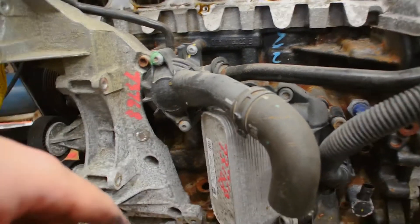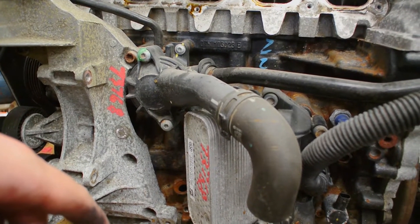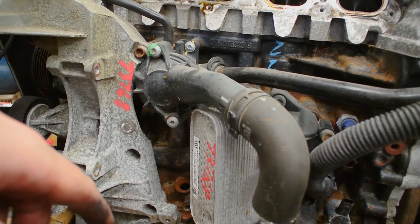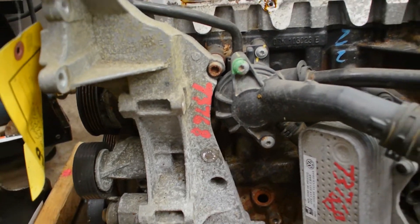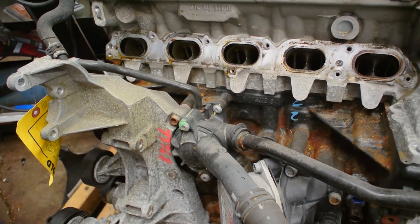Rich asks if Quinn got a new thermostat. Quinn says no — he figures when they go to an upgraded manifold later, he'll do it then. Everything looks alright, maybe a little bit of a timing cover leak, but just a little.